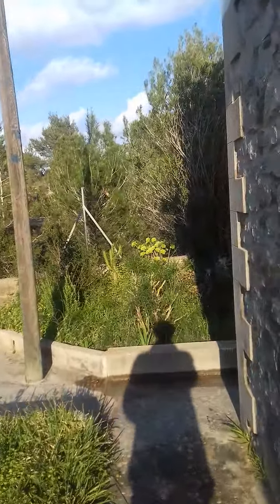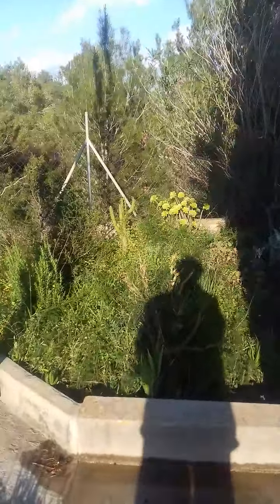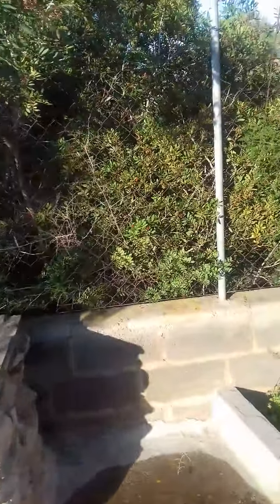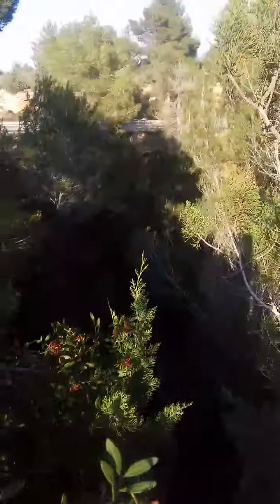Wander around a bit further, and over the fence here. Let's climb up on the what's-it. Look, there's a ravine down there.